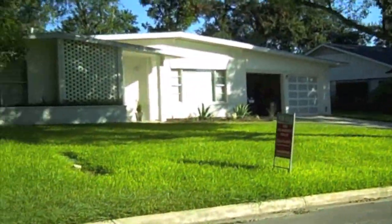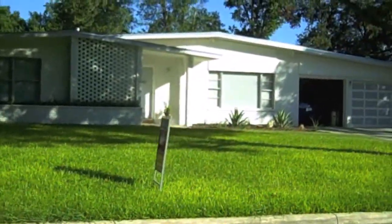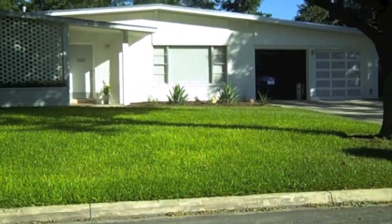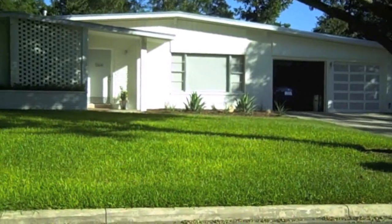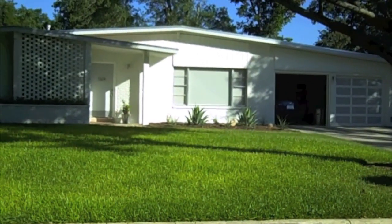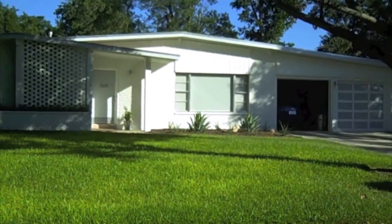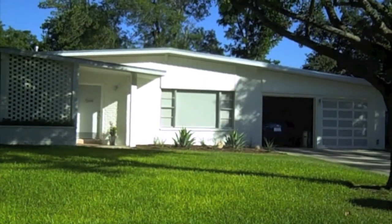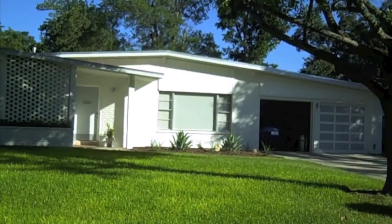Here we are — this is John and Suzanne's home. I first saw this home a couple of weeks ago when I hosted an open house for my son Joe, who has this house listed for sale. I was quite awestruck with the house and I wanted to come back and share it with my readers and viewers.